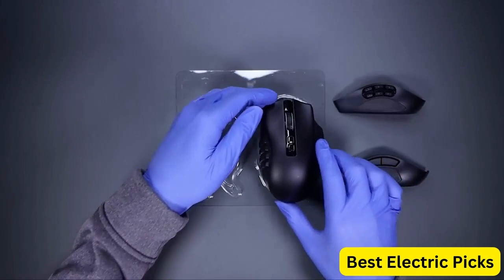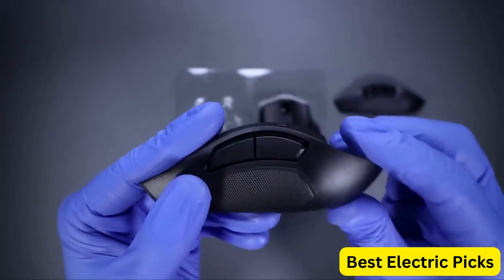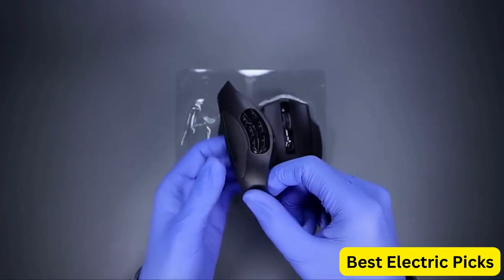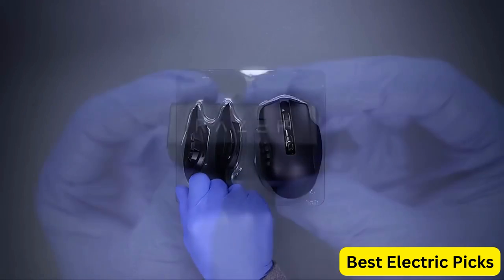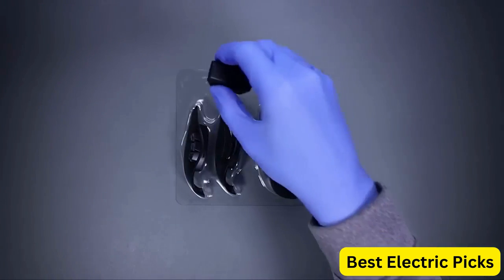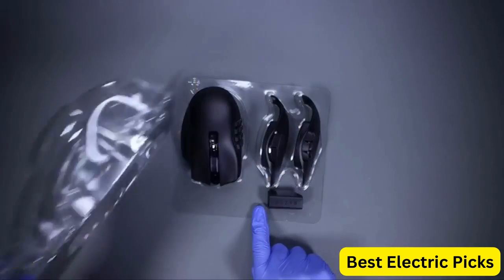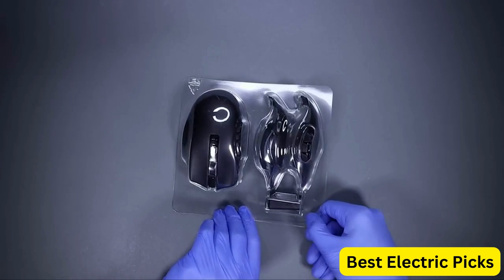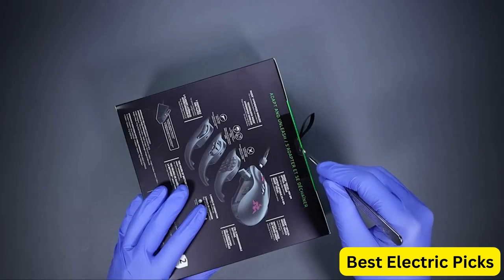The Chroma RGB lighting on the Razer Naga V2 Pro adds a stylish touch, and it can be customized to match your setup. The wireless design means you can game without worrying about cables getting in the way. Overall, the Razer Naga V2 Pro Wireless Gaming Mouse is a high-quality option for gamers looking for a customizable, precise, and stylish mouse.